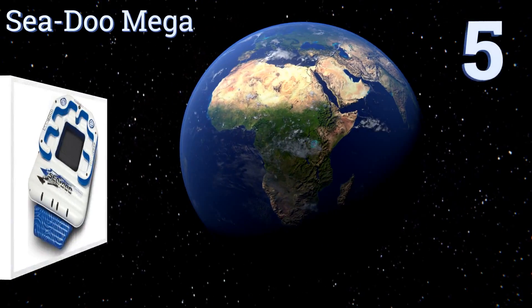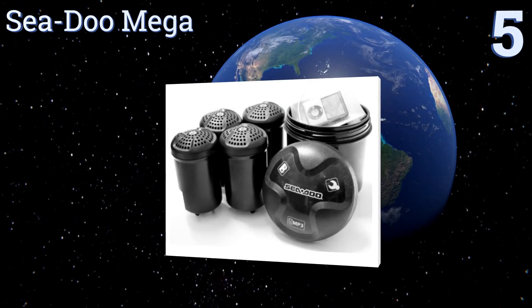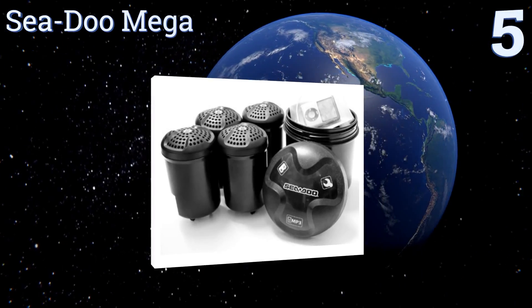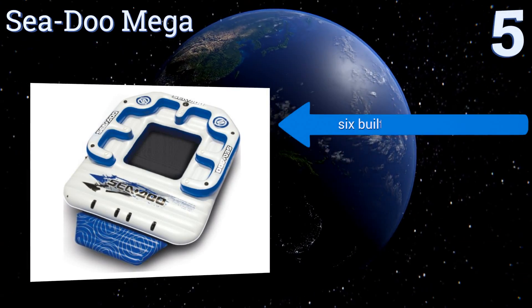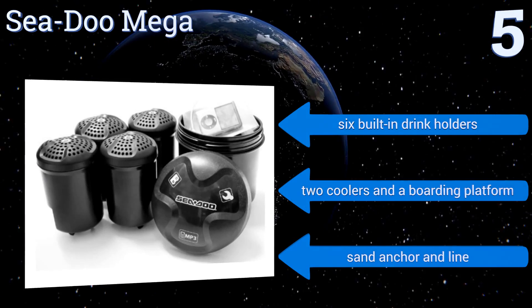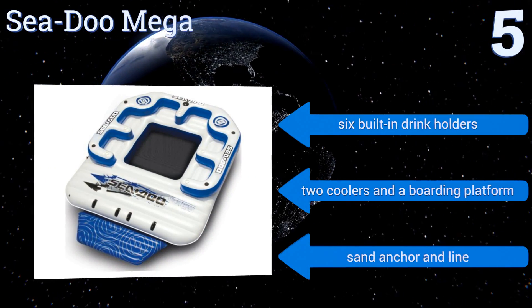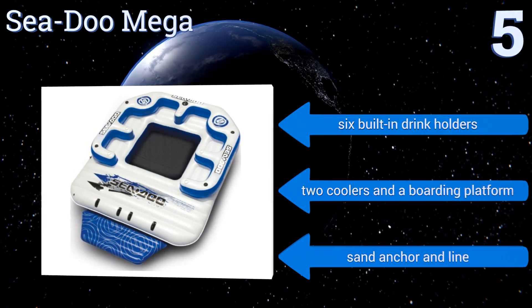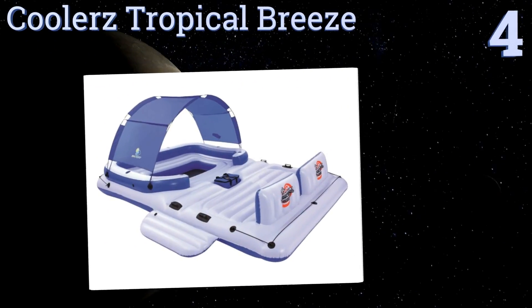At number 5, for those who can afford it, the Sea Dew Mega is a high-end option that will make you the talk of the lake. This eight-person inflatable boasts a four-speaker waterproof MP3 system that, when attached to your phone or music player, turns the raft into a marine disco. It features six built-in drink holders, two coolers, a boarding platform, and a sand anchor and line.